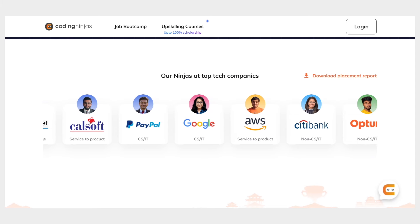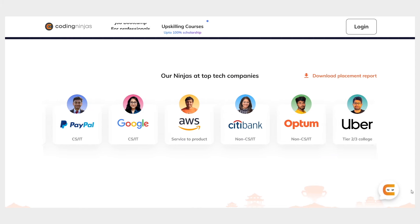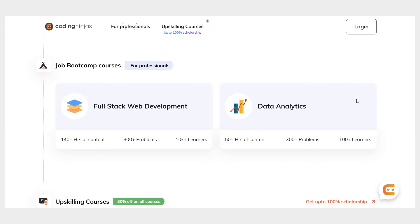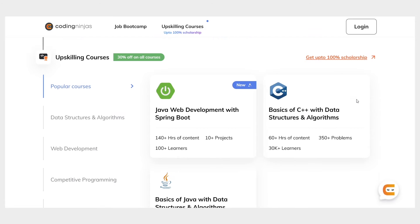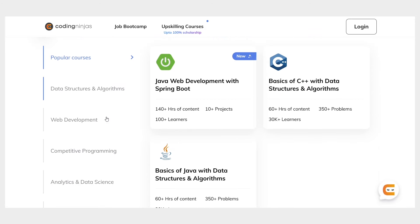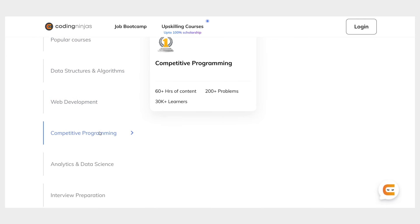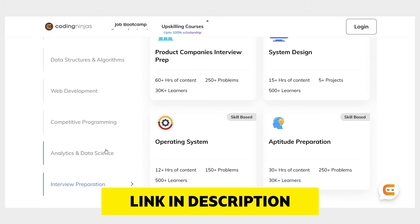If you want to upskill to grab opportunities at top tech companies, with the Coding Ninjas advantage you can get the tech career you deserve faster. Check out their wide range of courses and job bootcamps. You can take a free trial of any Coding Ninjas course — you'll find all the links in the description of the video.